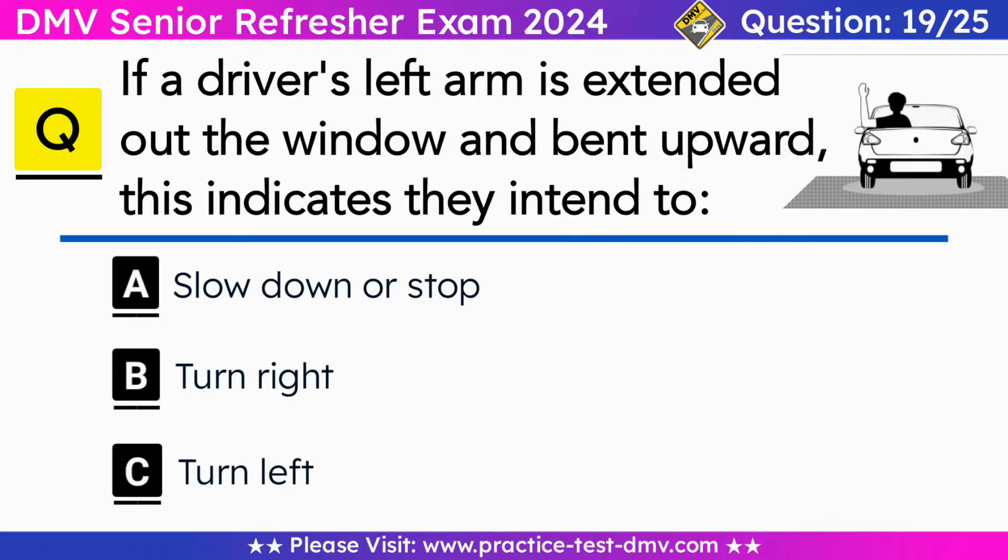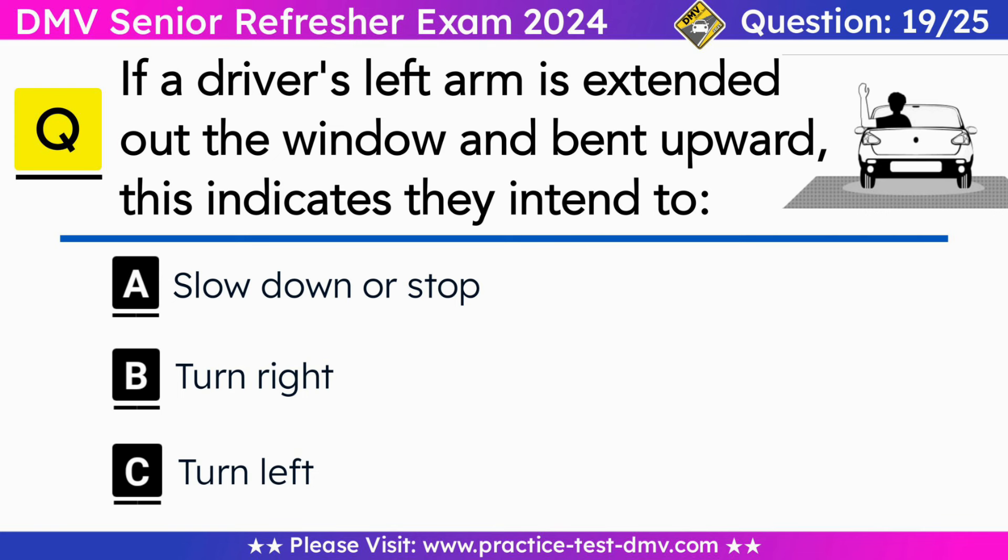Question 19. If a driver's left arm is extended out the window and bent upward, this indicates they intend to: A. Slow down or stop. B. Turn right. C. Turn left. Correct answer: B. Turn right. There are three hand signals. Stop hand signal: extend your arm downwards with your palm facing backward. Left turn hand signal: hold your arm straight out of the window. Right turn hand signal: extend your arm upwards at a 90-degree angle.